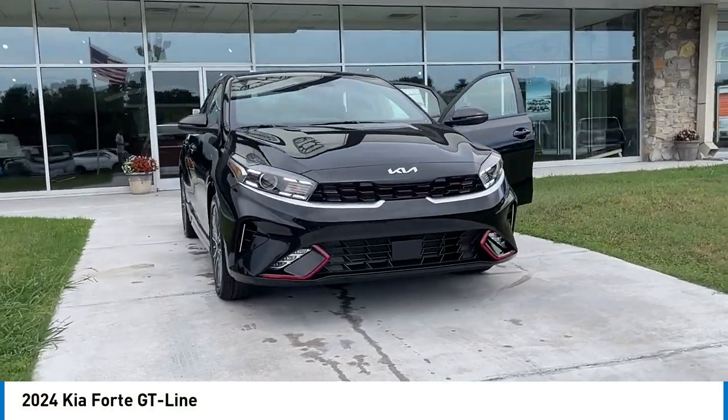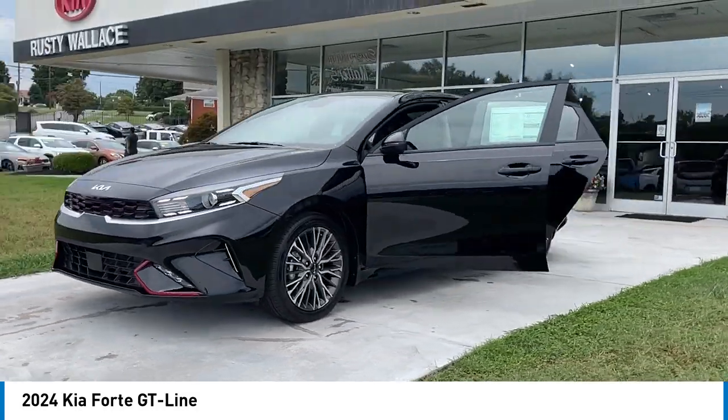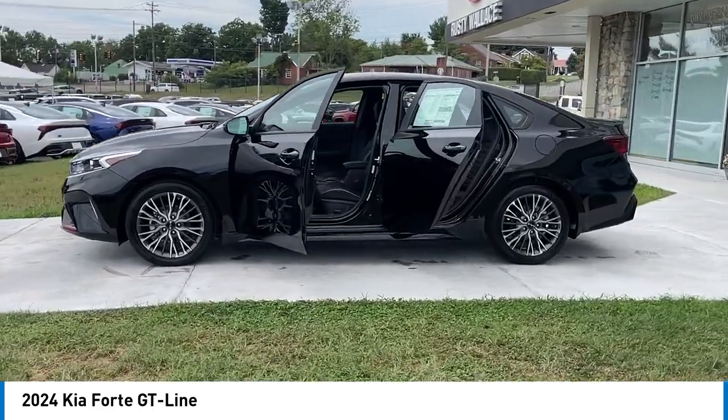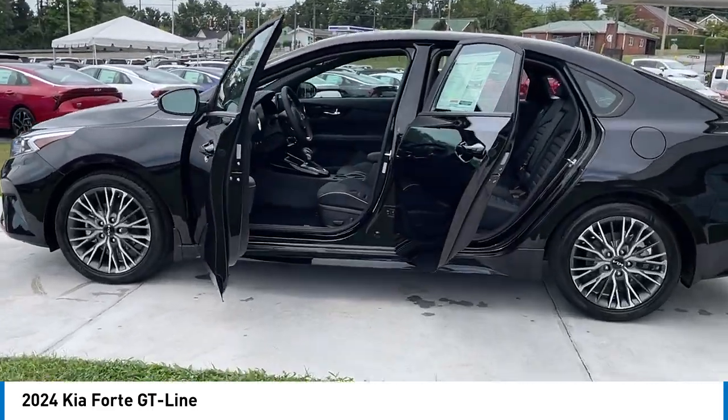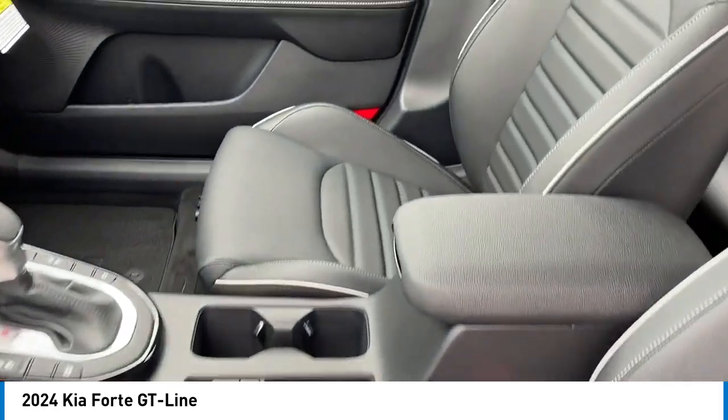Take a ride in the 2024 Forte. If you're looking for a trendy and feature-laden compact sedan, the Kia Forte is for you. It offers an exceptional combination of innovative design, high quality engineering, and outstanding value.